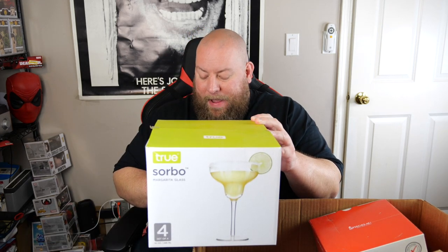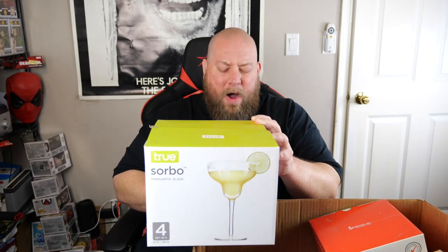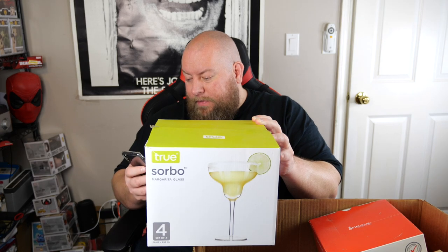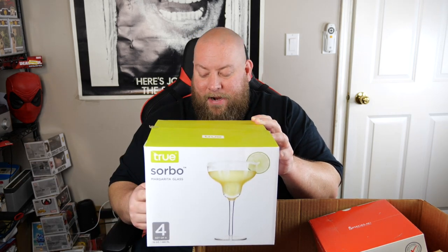This pallet had a lot from the brand True and a lot from a brand called Twine. This margarita glass set of four only sells new for $9.37 — about 10 bucks — so I'll probably try to get five or six bucks out of these glasses. I'll blow them out, maybe $5 honest price. No smoke and mirrors — I'm giving you honest prices.